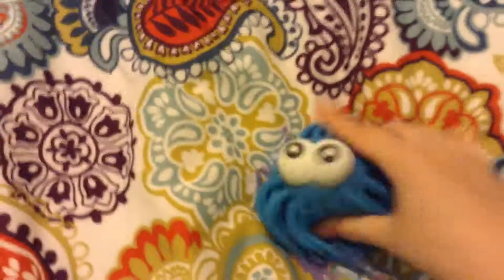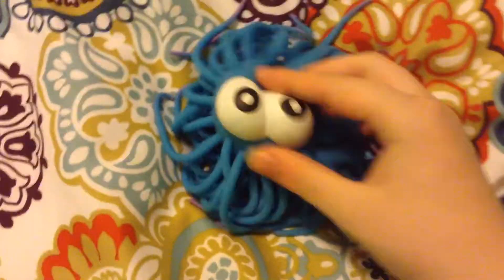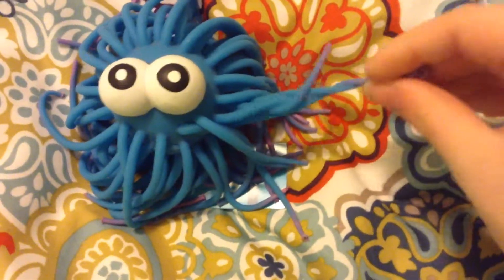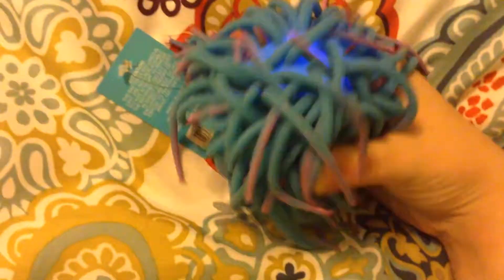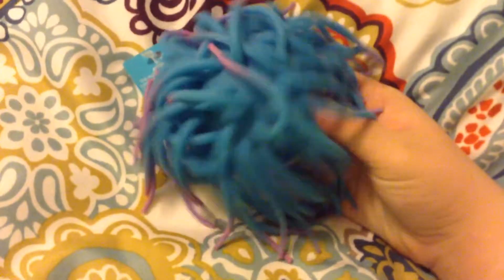And the final thing is this really squishy little ball with these really adorable and creepy eyes. When you smash it, it will light up blue. I really like it since I'm lower vision, and I really, really like squishy things.